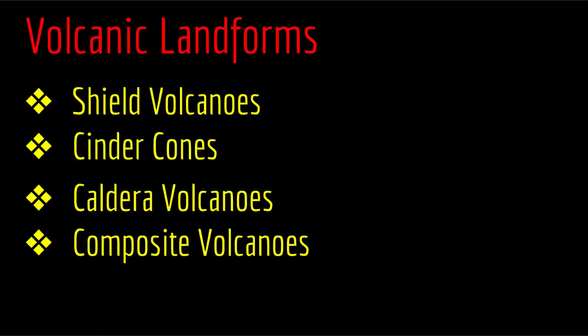Well, we have quite a few. We have shield volcanoes, we have cinder cones, we have calderas, and we have composite volcanoes. So let's talk about each of these in more detail.